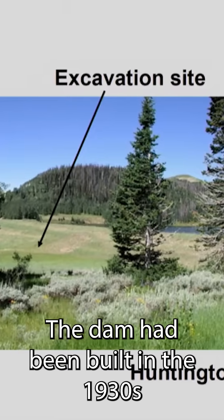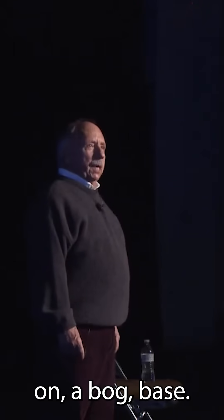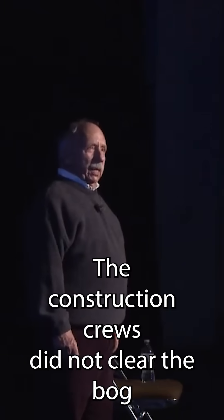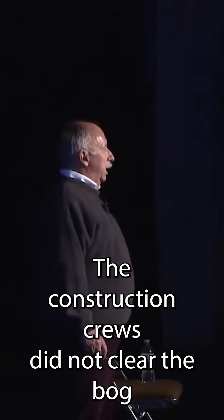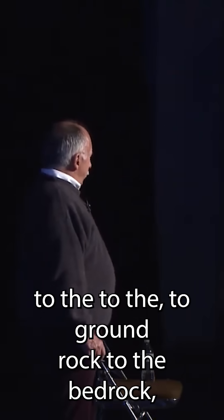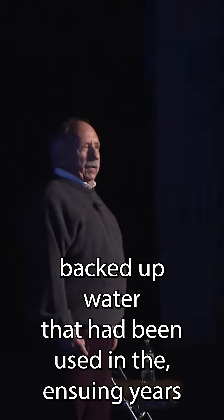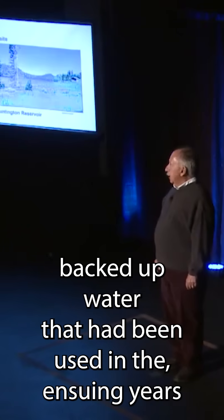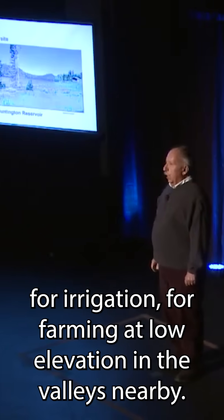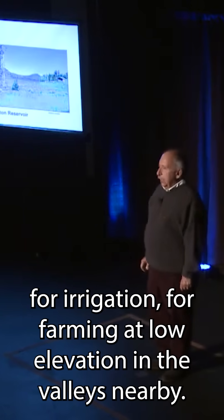The dam had been built in the 1930s on a bog base. The construction crews did not clear the bog down to the bedrock, and instead built this dam out of earthen materials and backed up water that had been used in the ensuing years for irrigation and farming at low elevation in the valleys nearby.